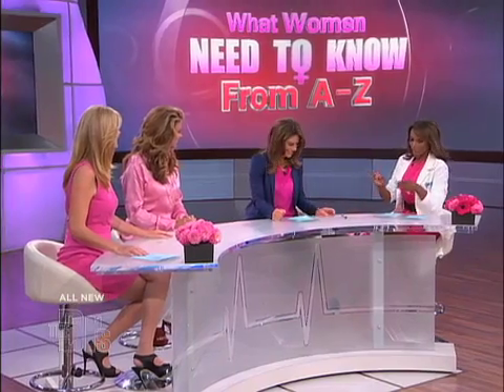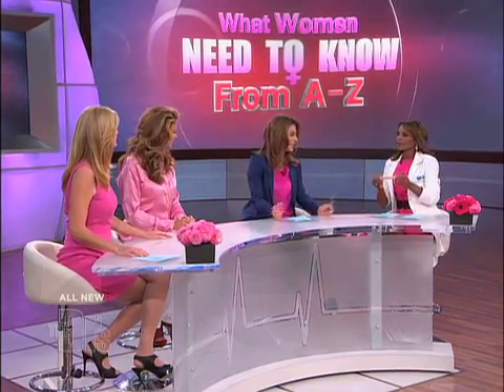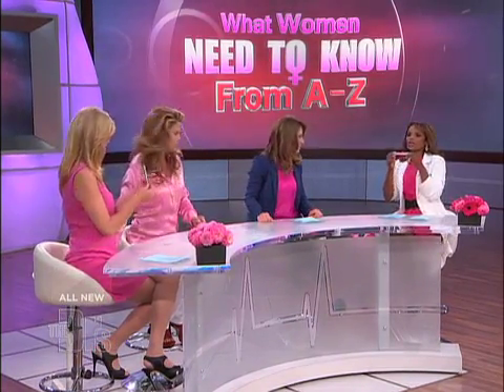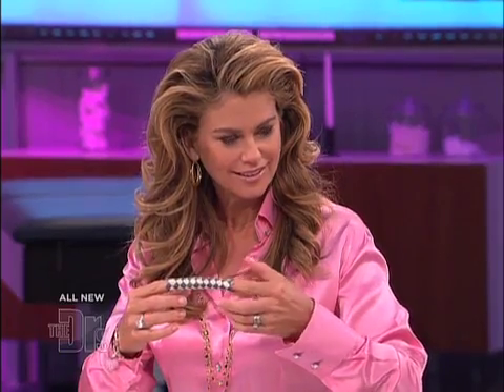We need to show you how to do this with this Chinese finger trap, okay? Basically you contract the muscles and you hold them without clenching your buttocks. You're gonna actually do it down there, but this is how you do it — you contract them and then release. But those are the muscles that you want to contract so they get really strong.